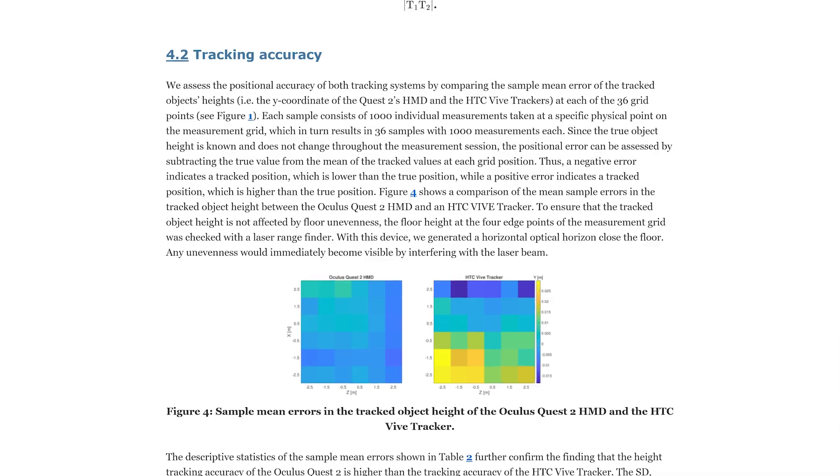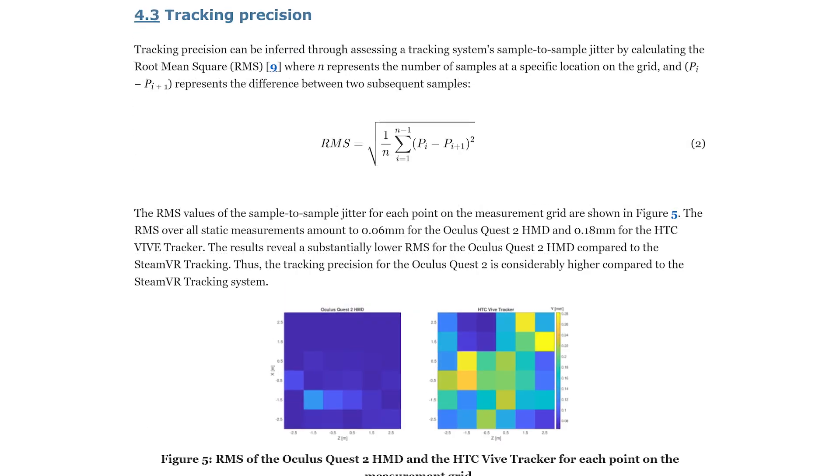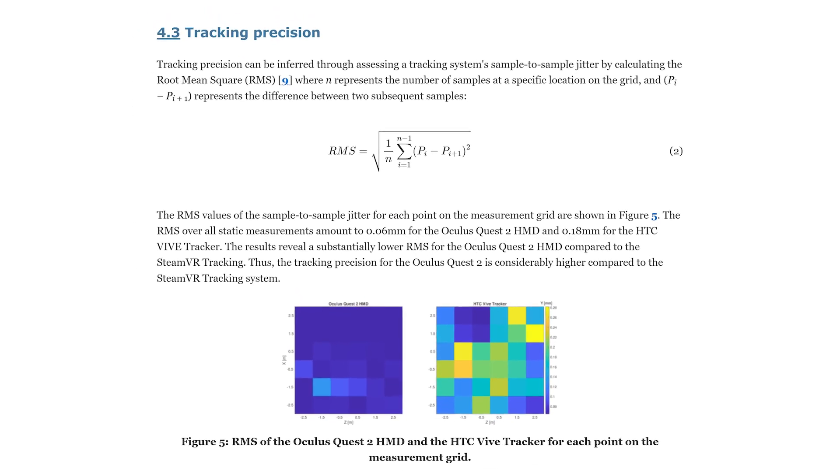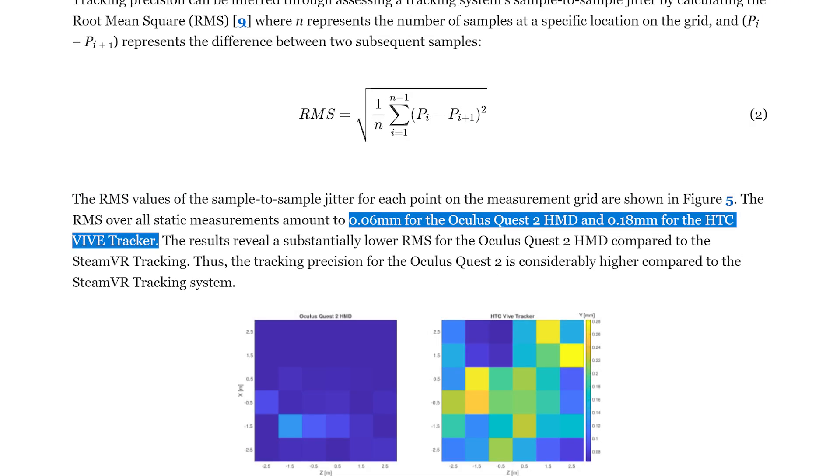So what were the results? We have two different tests: tracking accuracy and tracking precision. Accuracy means how close the measured results were to the actual position, whereas precision means how consistent the measurements were. After all, if the headset tracking is perfectly spot on on average but the controllers constantly jitter around, it doesn't help much. And the results showed that the Quest 2 tracking clearly beat SteamVR tracking, with accuracy being 7 times higher and precision being about 3 times higher.